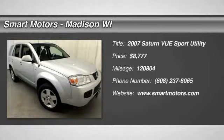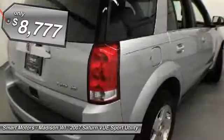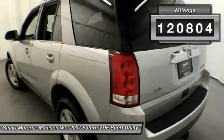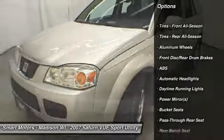You'll find V6 power and all-wheel drive capability in this 2007 Vue. This locally traded Saturn SUV includes nice extras like heated seats, which are much appreciated on cold winter days. There's room for five with lots of rear cargo space in this Vue, as well as a rear tow hitch for hauling trailers. A 3.5 liter V6 engine powers this all-wheel drive Saturn, giving you the capability you need to stray from the beaten path.